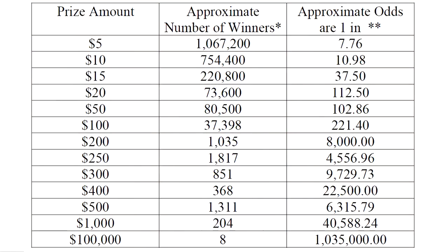Let's take a quick look at the odds on this one because these are kind of interesting. The overall odds are 1 in 3.7 — pretty normal. Look at this price structure. It's got some strange price structures. Besides the typical 1 in 200, it's got the $253 and $400 prize as well.